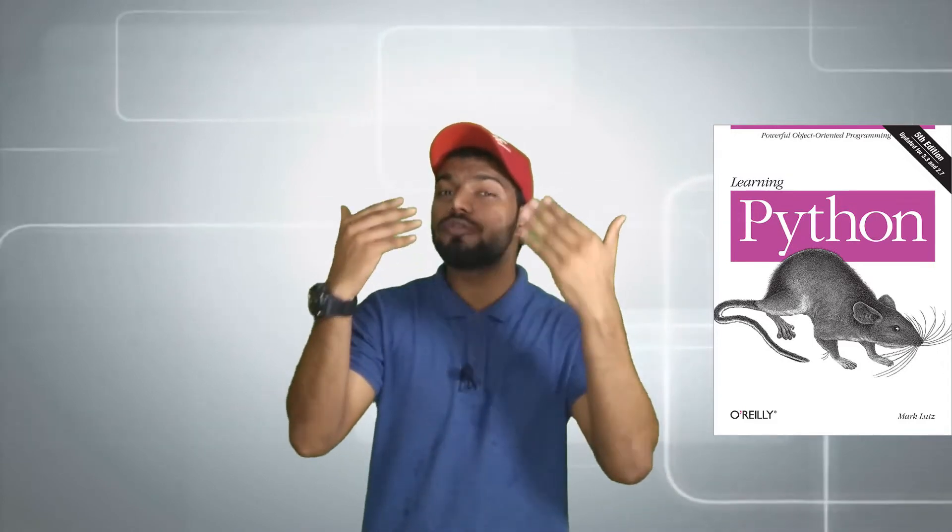Moving on to number four: Learning Python by Mark Lutz. It's a book that I generally prefer when I want a deeper knowledge regarding a particular topic. All the queries and concepts in this book are written both practically and theoretically. But there are two things I really want to share with you guys. First: don't prefer this book if you're just beginning with Python, because this book has a huge amount of content, and going through it will take a lot of time, which will probably frustrate you.